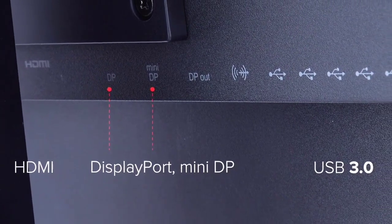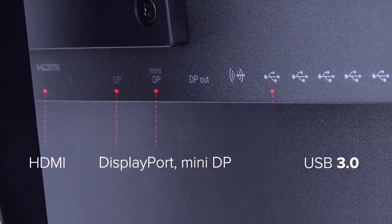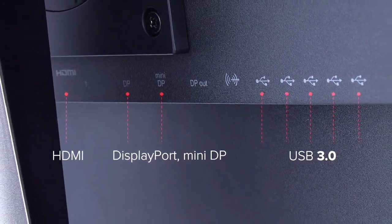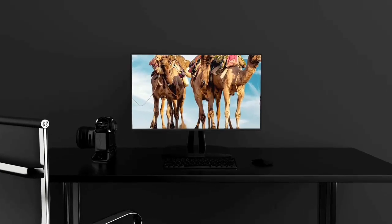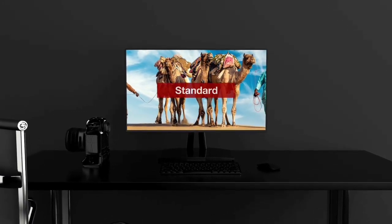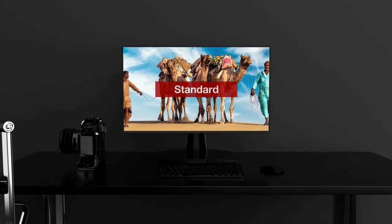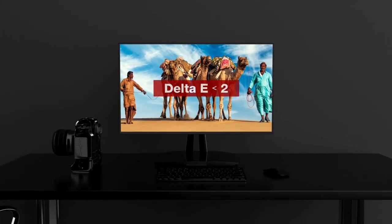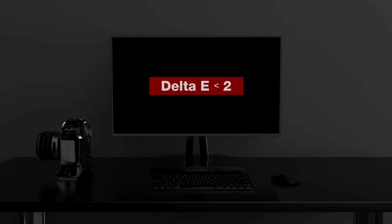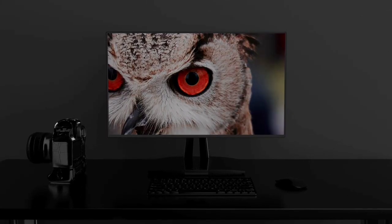The ViewSonic monitor will likely appeal to graphic designers and other digital artists. The 24-inch ViewSonic VP2458 Professional is also a perfect budget monitor for productivity users. The monitor features a blue light filter to help boost productivity for all-day comfort. One trade-off you'll have to make with this monitor, however, is response time — the response time is 7ms.